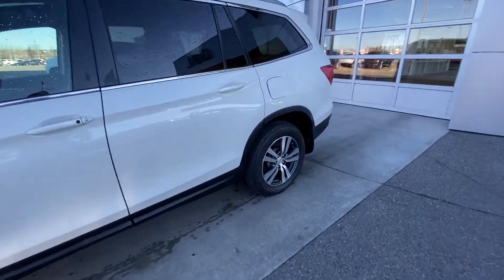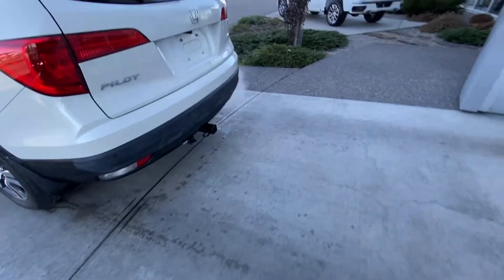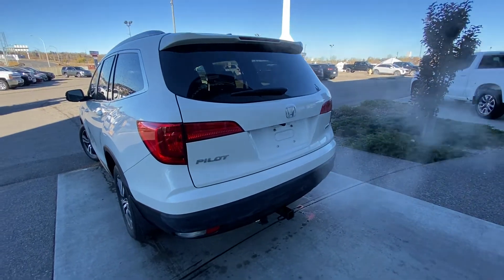Making our way to the back, rear tinted privacy windows. We have rear parking sensors as well as a trailer tow package, LED brake lights, power tailgate, and a backup camera.